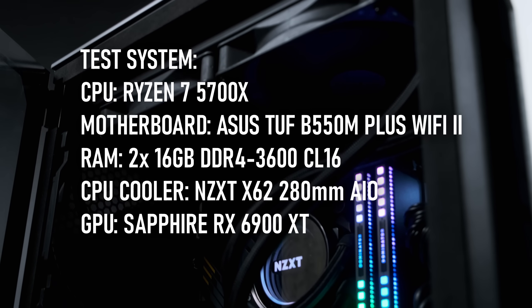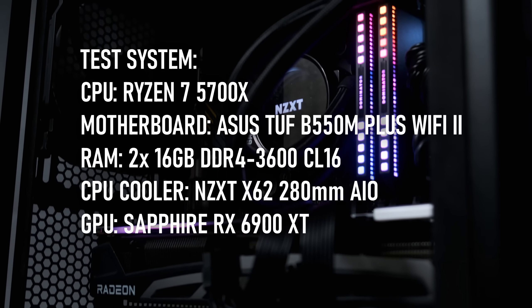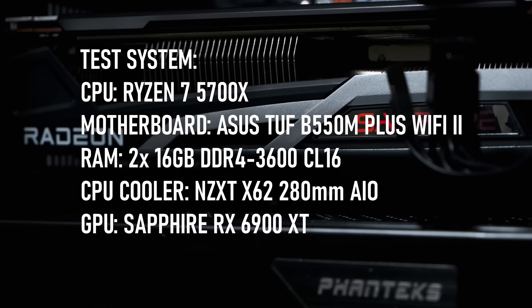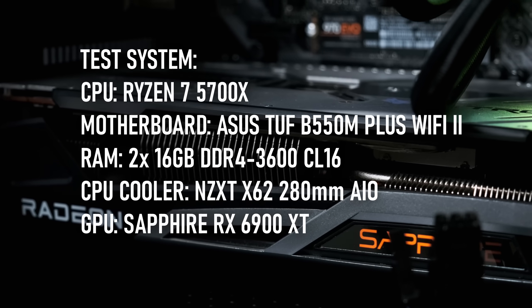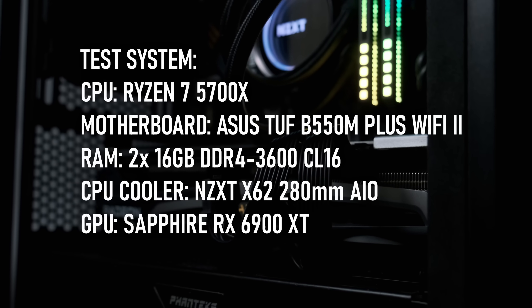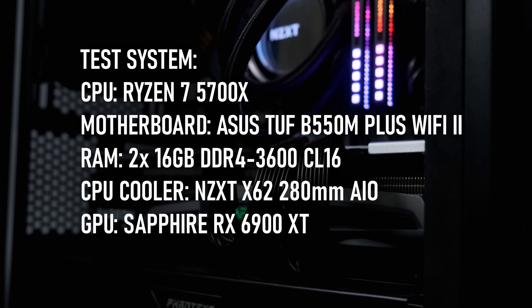The 5700X has been sitting in my Phanteks Evolve case, situated on an ASUS TUF B550M Plus motherboard and paired with two sticks of Corsair Dom Plat clocked at 3600 CL16. The GPU is my Radeon RX 6900 XT, which I purchased specifically because of its ability to get more out of weaker CPUs, but for the purposes of this test is actually, if anything, a little underpowered.